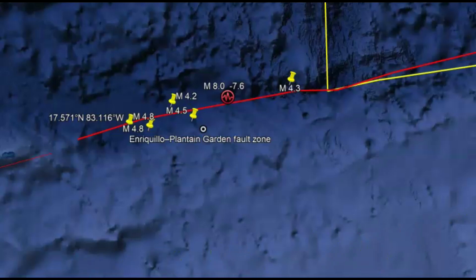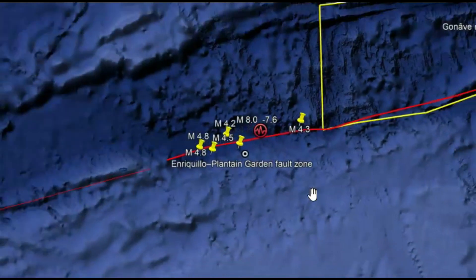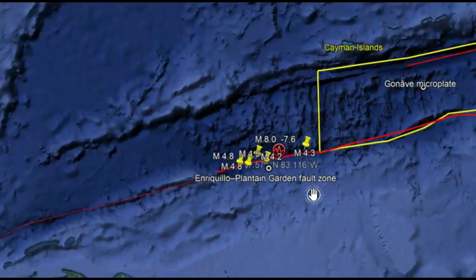It runs along the northern side of Hispaniola. Both faults — I've got them drawn out — merge in the Cayman Trench to the west. Additionally, a component of compression is present as the North American plate pushes towards the southwest. We're going to see more and more of these large earthquakes around the world as the Earth's magnetic field weakens for the coming polar or magnetic reversal, whatever you want to call it.